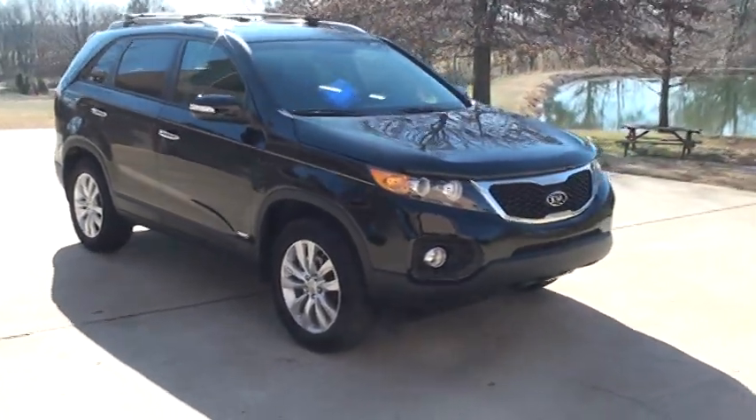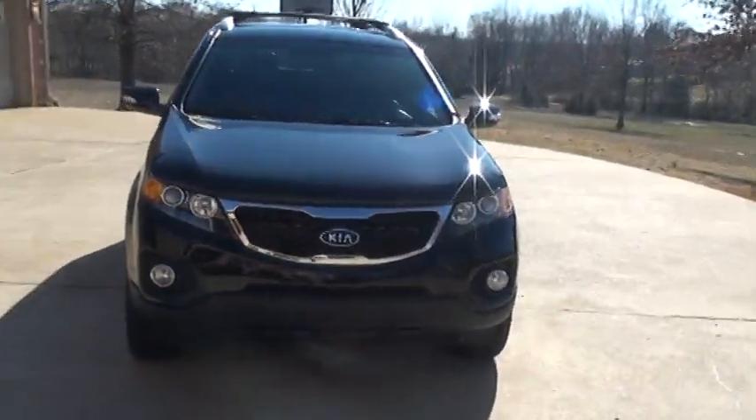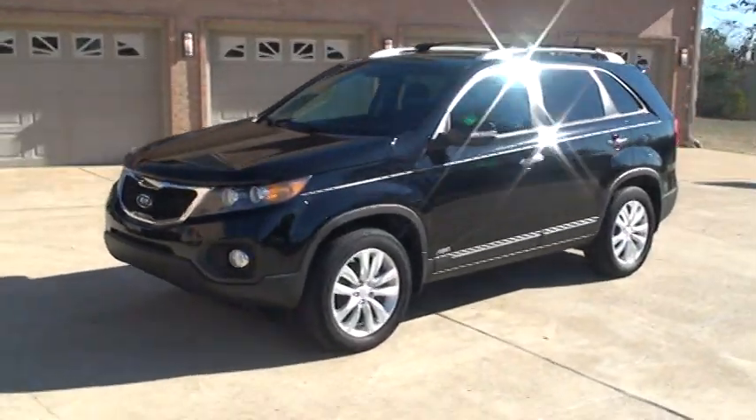Welcome to Sunset Motors. My name is Frank Girard. It's a sharp 2011 Kia Sorento — this is an EX, so it comes pretty well equipped.